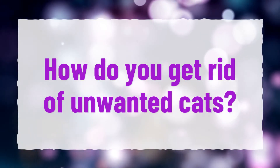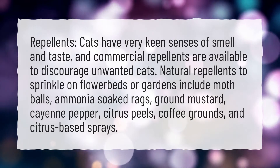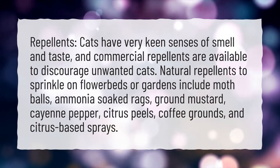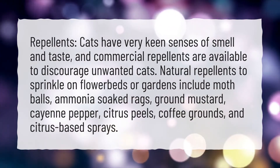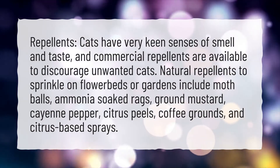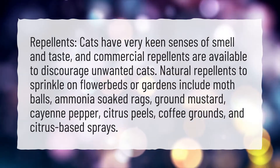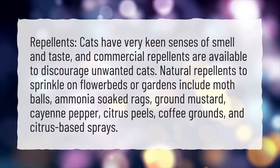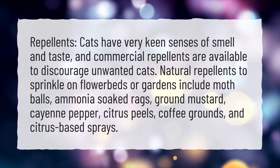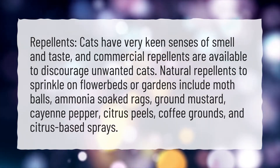How do you get rid of unwanted cats? Cats have very keen senses of smell and taste, and commercial repellents are available to discourage unwanted cats. Natural repellents to sprinkle on flowerbeds or gardens include mothballs, ammonia-soaked rags, ground mustard, cayenne pepper, citrus peels, coffee grounds, and citrus-based sprays.